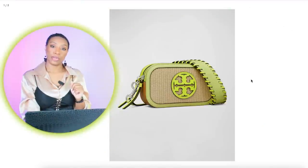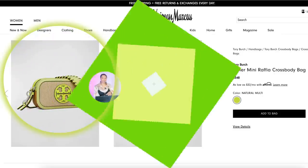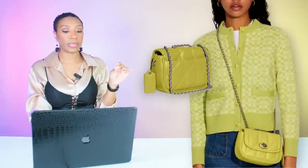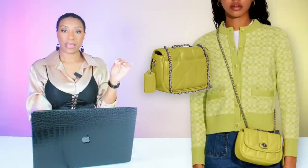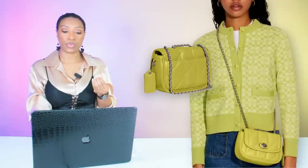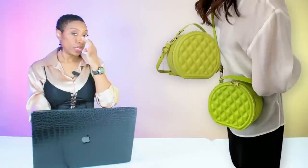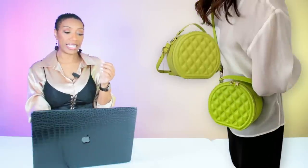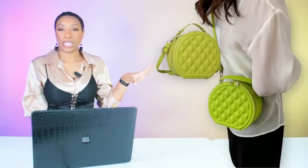Now for a pop of color, at Neiman Marcus we have the Tory Burch Miller Mini Raffia Crossbody Bag at $348. There's also a Coach option on Amazon — the Coach Quilted Pillow Madison Shoulder Bag 18 for $272, also giving that pop of lime green. And if you don't want to spend a lot on something as trendy as a lime bag, Shein has one for just $18.